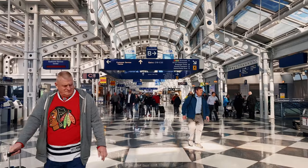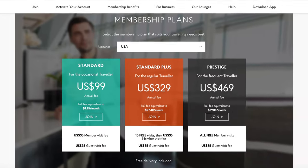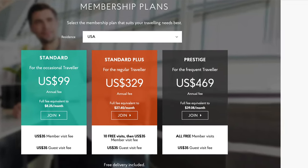If you decide to get a Priority Pass membership, it is more than likely that you will be able to find an airport lounge when you travel. There are two different ways to get a membership. The first and easiest way is to go to their website, www.prioritypass.com. Once you are on their website, you will see three different levels of membership to choose from: standard, standard plus, and prestige.